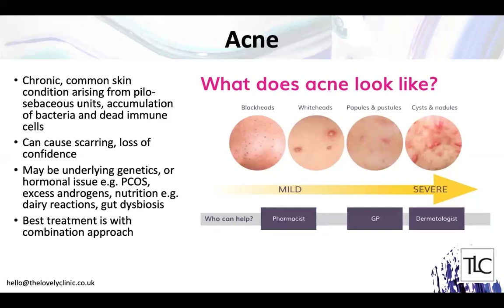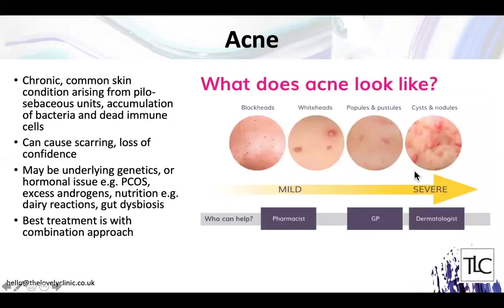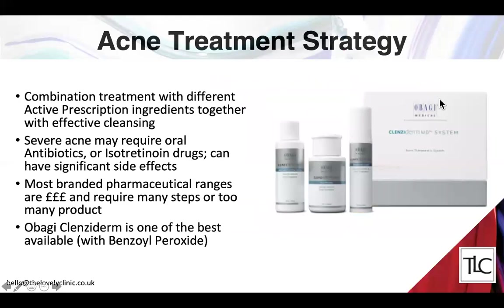When treating the skin externally for acne, the best approach is to use a combination of different prescription products rather than relying on a single agent. In severe acne you would likely need oral antibiotics or isotretinoin (Roaccutane) — a very good option for switching off the acne process. Most people who present to us have mild to moderate acne, and we can prescribe effectively for them using either compounded or pharmaceutical ranges.